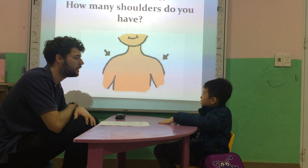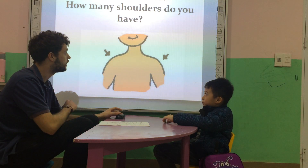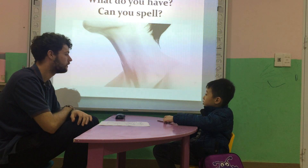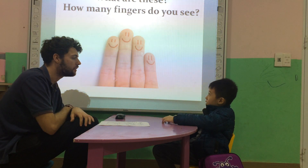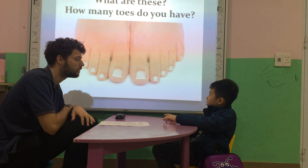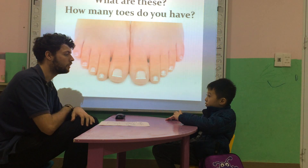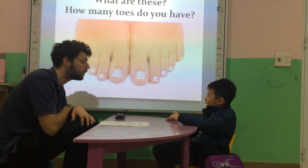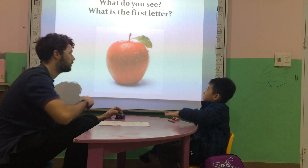What are these? These are shoulders. Shoulders. Good. What are these? These are fingers. Fingers. What are these? These are toes. Toes. How many toes do you have? I have ten toes. Ten toes. Good job.